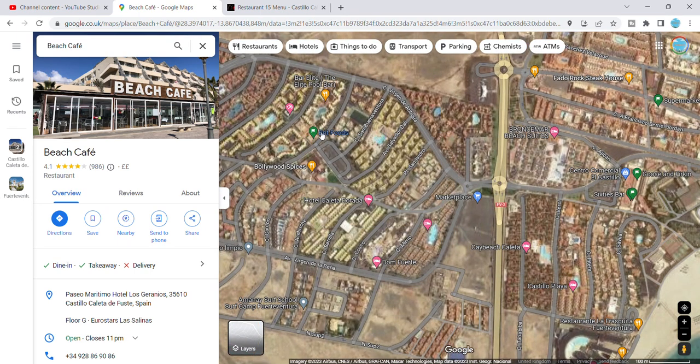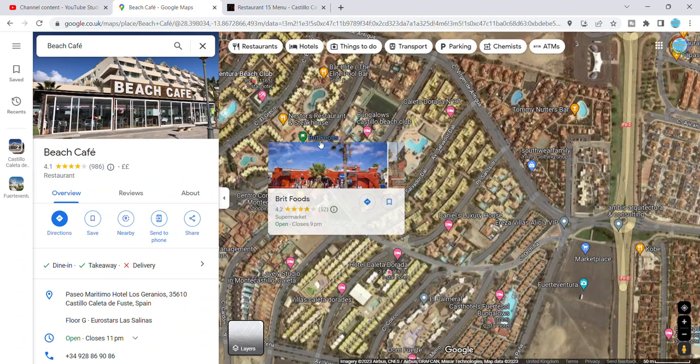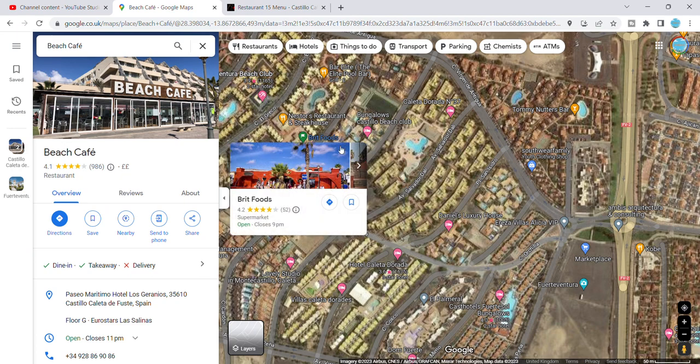There's a shop right up on the other end of town called Brit Foods. So if there's anything in particular you need that's British, apparently it's up there somewhere — we never got a chance to go to it ourselves.